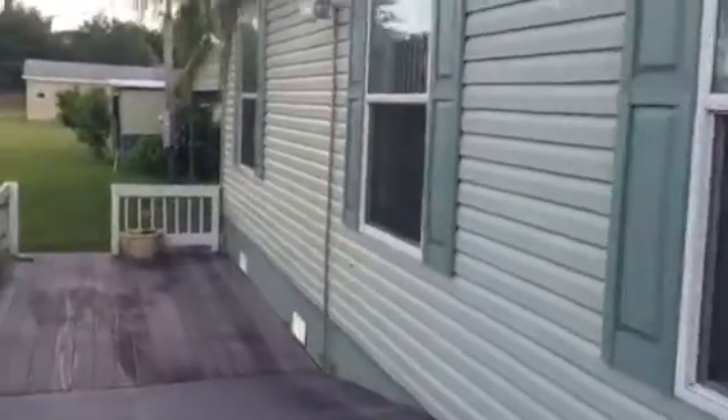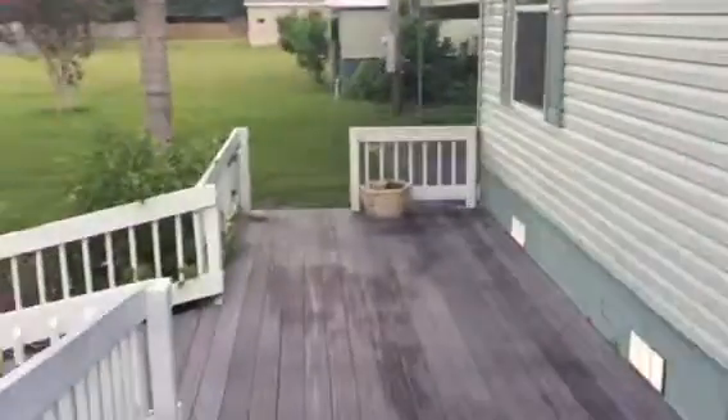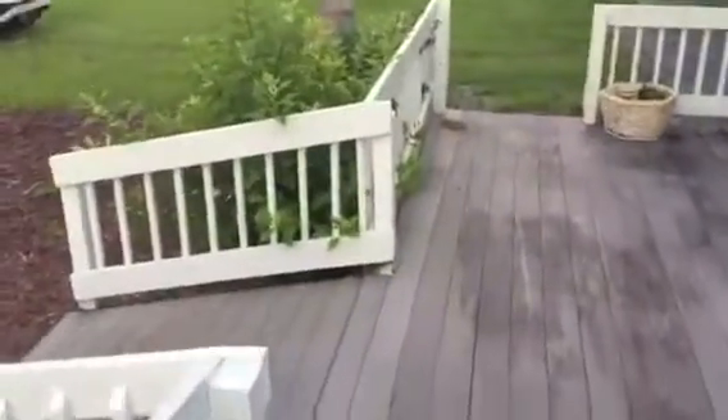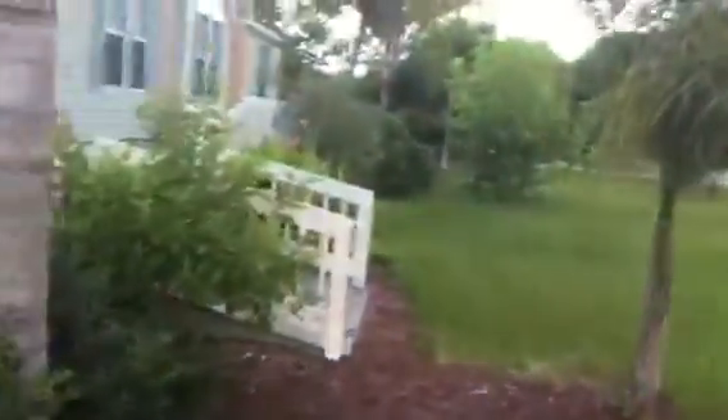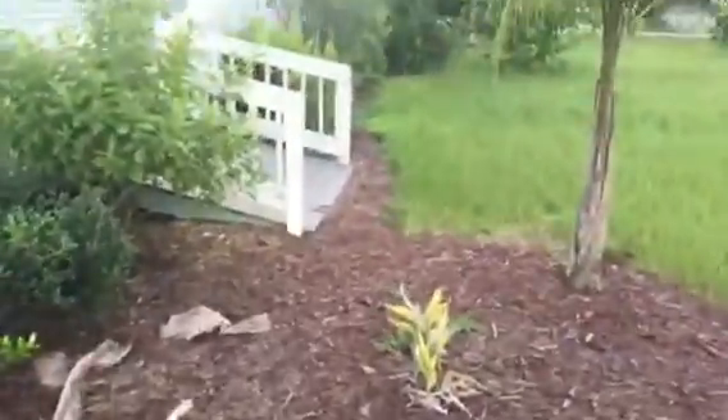It's on a crawl space. Coming this way, you've got your carport here and then a door to a different section of the house. We can see that when we go back in, but it looks like it's wheelchair accessible.